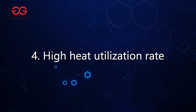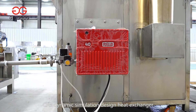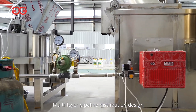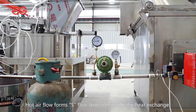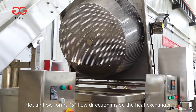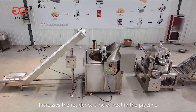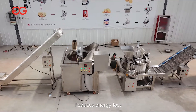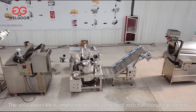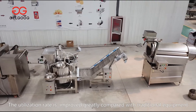Fourth, high heat utilization rate. CFD Dynamic Simulation Design Heat Exchanger. Multi-layer pipeline distribution design. Hot airflow forms an S-flow direction inside the heat exchanger, increasing the residence time of heat in the pipeline and reducing energy loss. The utilization rate is improved greatly compared with traditional equipment.